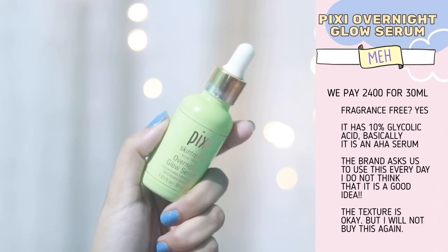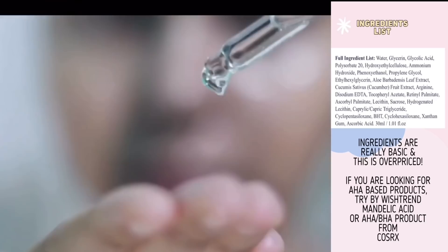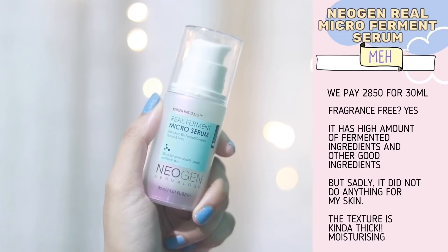Now I have this overpriced glycolic acid-based serum. I don't see any point in paying 2500 rupees for a glycolic acid-based product, and this serum didn't do anything for me. Pixi Glow — seriously, I won't recommend this to you.